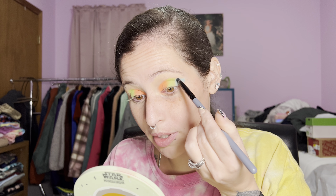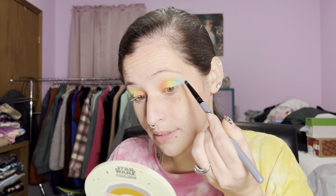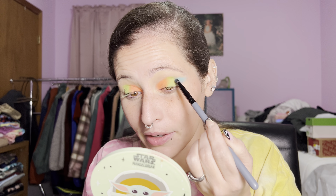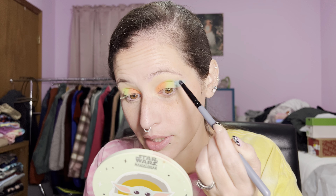We are going to be doing a look with the Blend Bunny Surge palette. I want to do something springy and I have an idea in mind — I'll see you in the next part! Alright guys, I'm back — this is part two. I've taken my eye makeup off and we're going to do a look with the Blend Bunny Surge Palette. I have an idea of what I'm going to do and I'm excited.